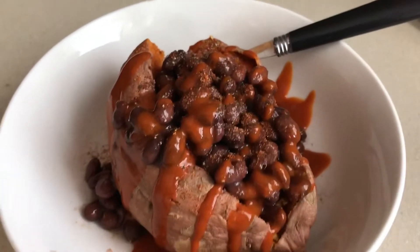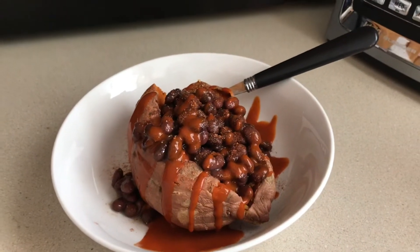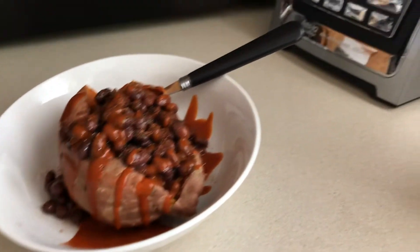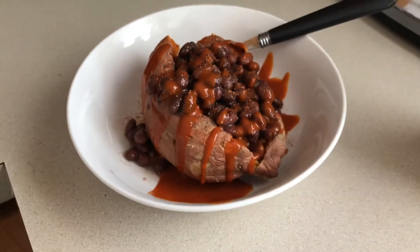So my lunch today is a baked sweet potato with some black beans, and then I put some spices like garlic salt, a little bit of chipotle seasoning, a little bit of pepper, and then I used this Valentina hot sauce on top and it looks delicious.